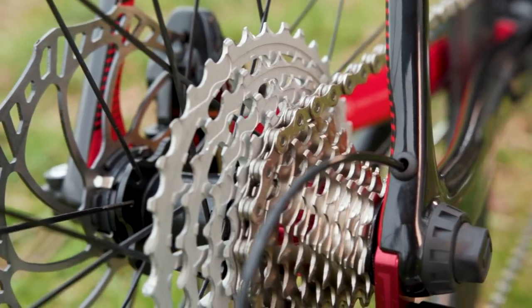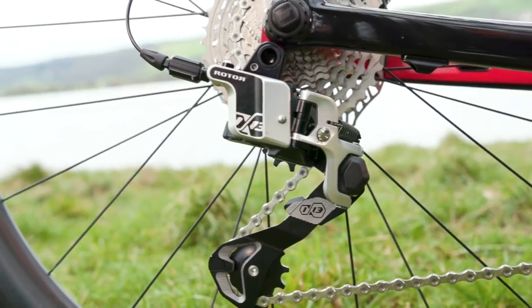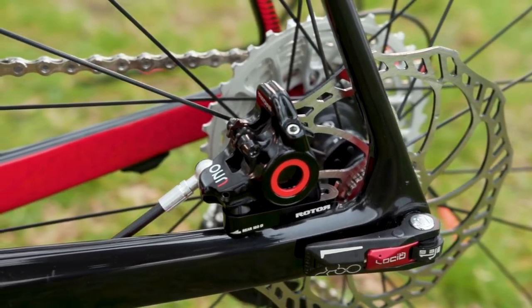It's worth stressing that the groupset is designed to be a highly modular system, so there's a lot of shared components, and critically, that rear derailleur is rated for use on mountain bikes, road bikes, gravel bikes, and cross bikes. So hopefully, once we receive that groupset, we'll be able to give you a more thorough overview of its longevity and performance off-road — stay tuned for that later in the year.